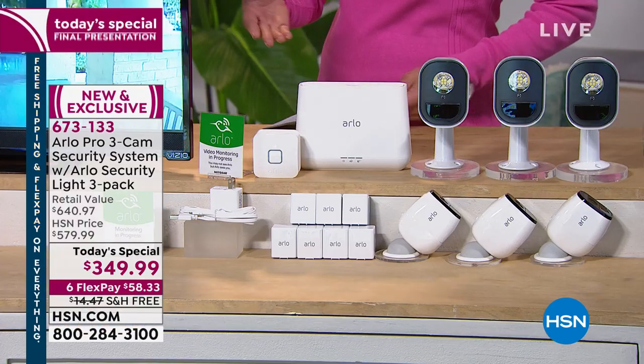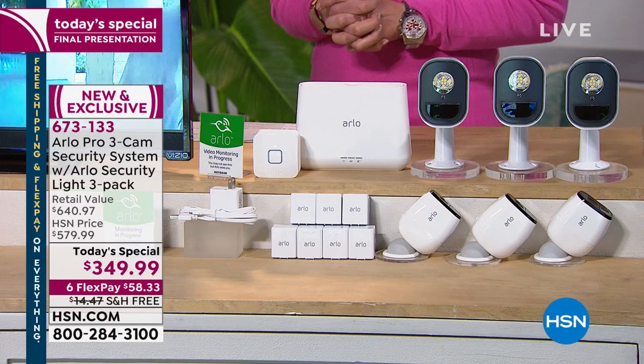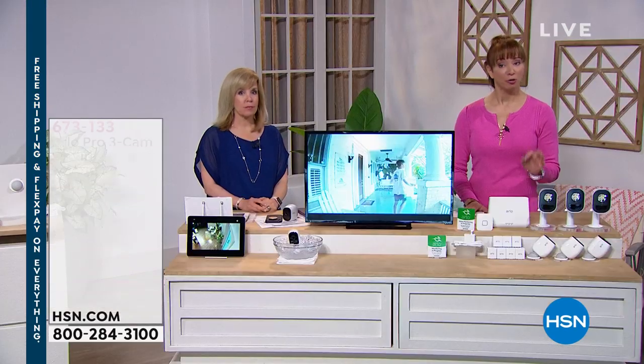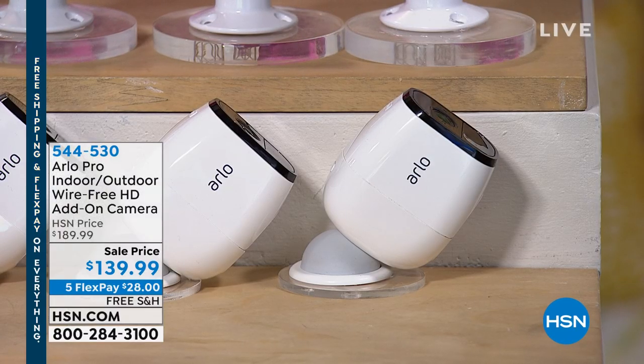If you have a previous Arlo, you can network those cameras in — up to five cameras. Even your original Arlos, you can add those to this set. If you would like additional pro cameras, we have 150 only. That also has a specially adjusted price for this hour. Normally they're about $200.